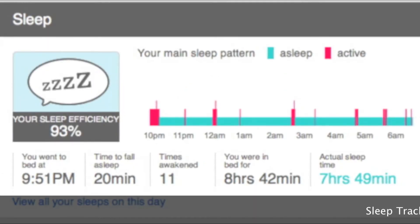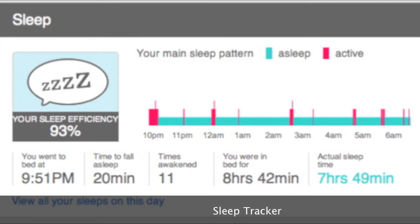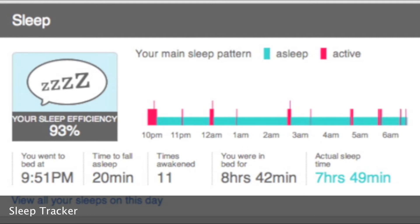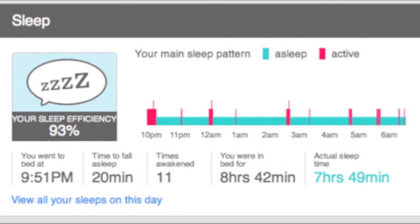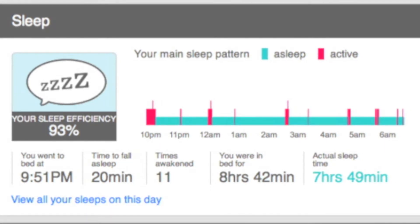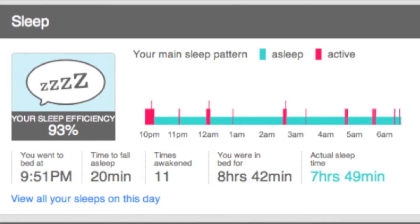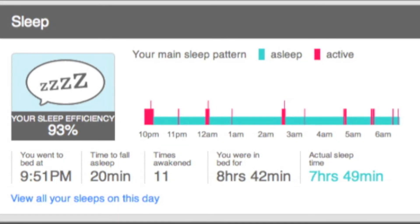This is the sleep tracker. It shows you when you went to bed, how long it took you to fall asleep, how many times you awoke in the night, how long you were in bed for, and then how long you were actually sleeping. It also gives you a graph to show you when throughout the night you were awake and when you were asleep.